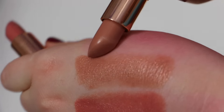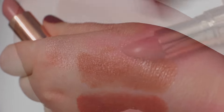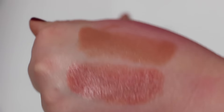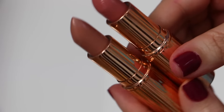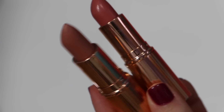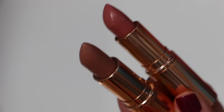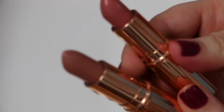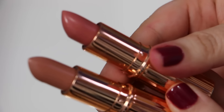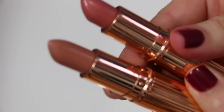From Charlotte Tilbury I have two lipsticks: Nude Kate and Bitch Perfect. These are pretty pricey lipsticks and I like them, but I don't absolutely love them. If you're going to spend this much money on a lipstick, you should love them. They're great quality but I definitely like other lipsticks much better that are a lot cheaper.